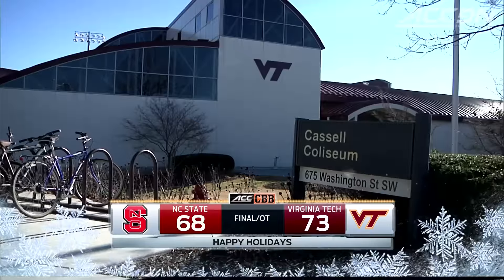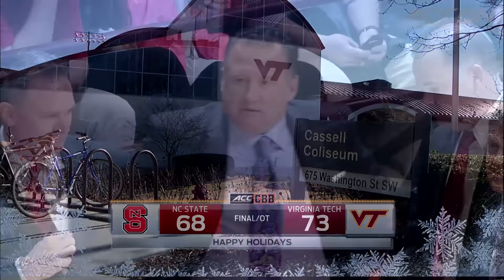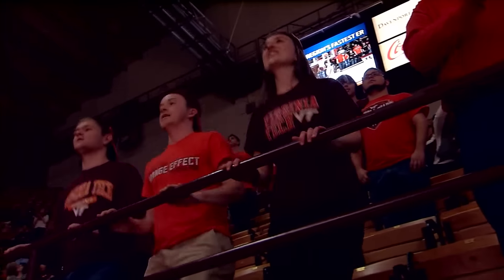Virginia Tech beats NC State — we had to go to overtime, 73-68, at Cassell Coliseum in Blacksburg, and here's how it happened.